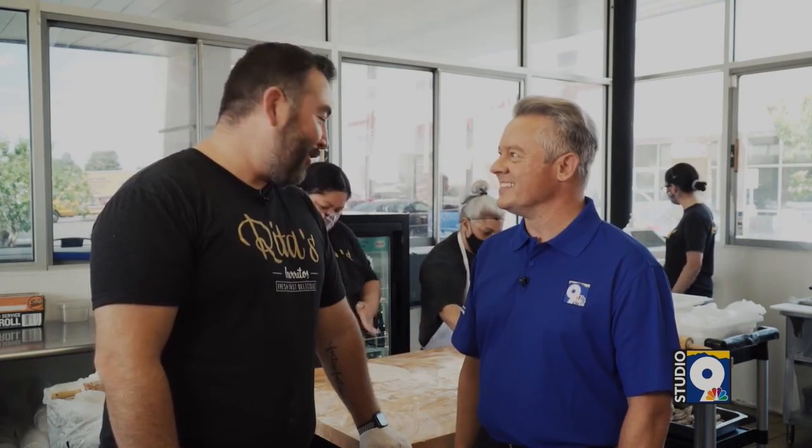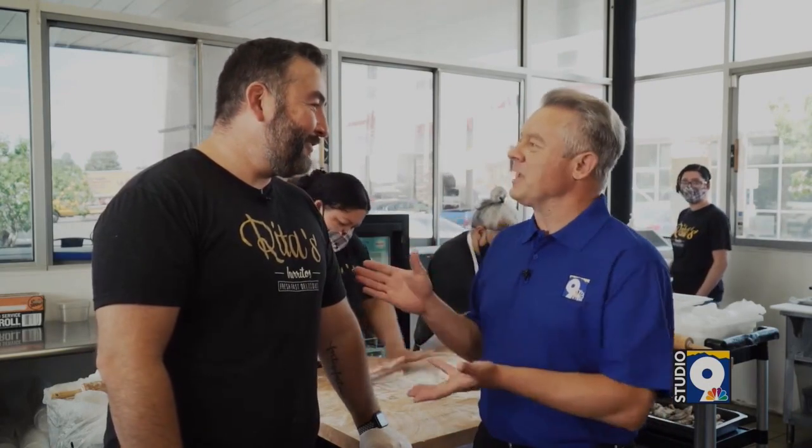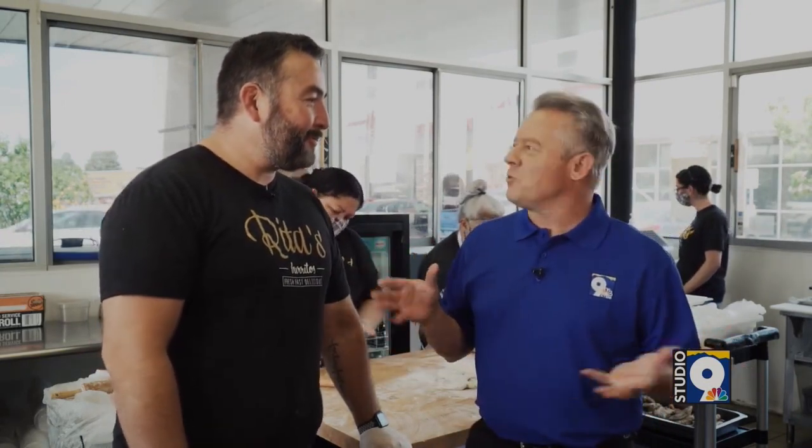Ready to make some tortillas — let's go, I want to see what you got. Mario, I want to thank you so much. Rita's Burritos, of course, down here in the Upper Valley, right at Crossroads and Donovan. And if you want mouth-watering deliciousness, come on down. Of course, you can check everything out on ktsm.com. Don't forget to click the Studio 9 window.